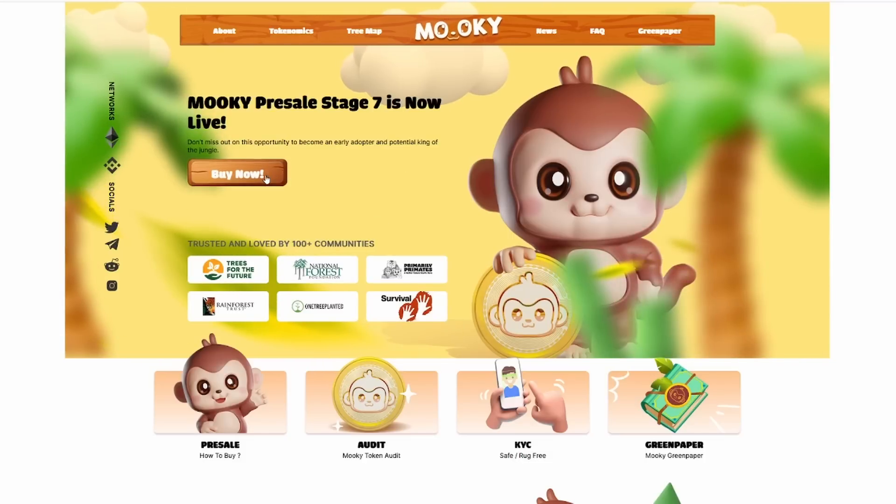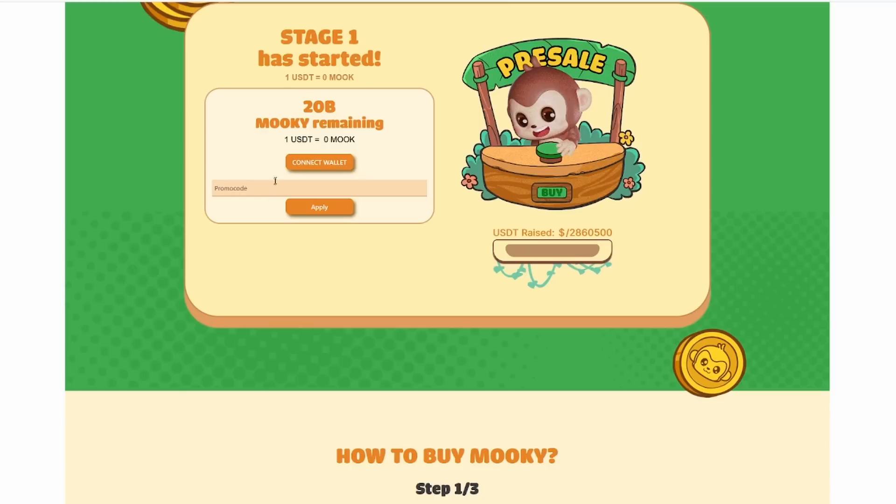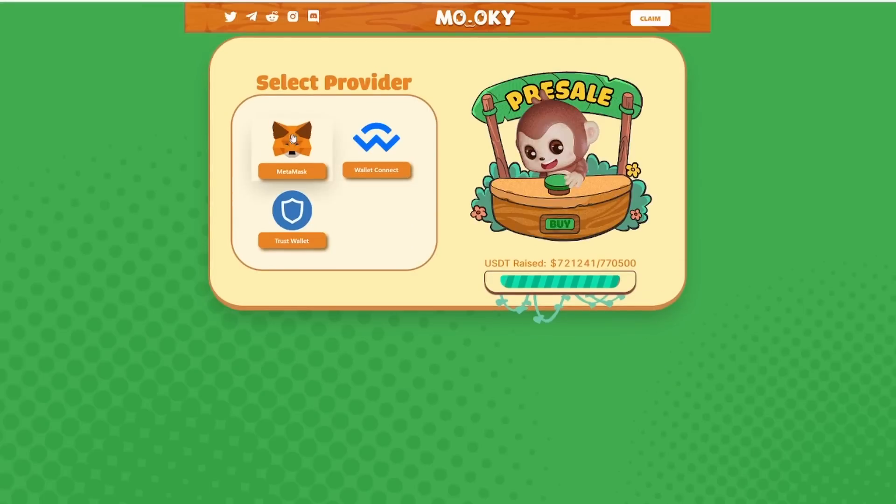If you want to hit the big buy now button in the middle of their website, you definitely can. It'll take you to where 1 USDT equals 193,000 MOOC right now — that's actually a really good price. You just have to select a provider, whether it's Metamask, Wallet Connect, or Trust Wallet — all of these are available to actually purchase the MOOC coin.